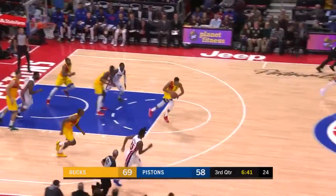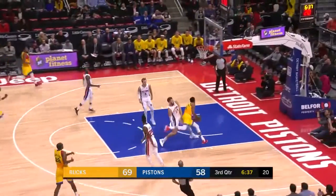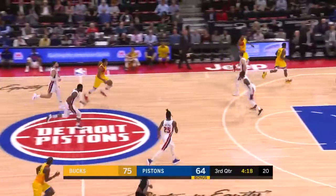Drummond with a tricky dribble. Lopez got a piece of what was supposed to be a shot. And Giannis just does Giannis on the other end. But just great position defense.